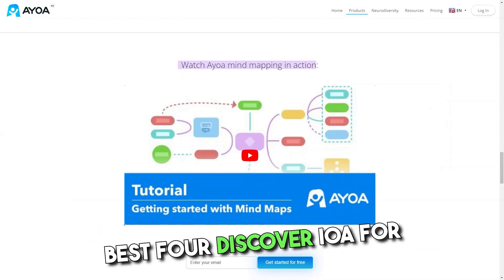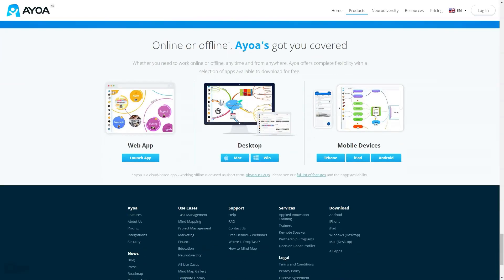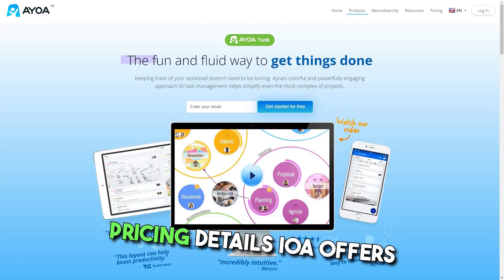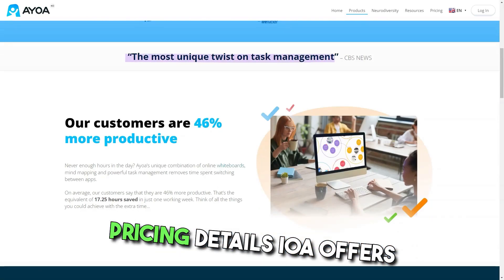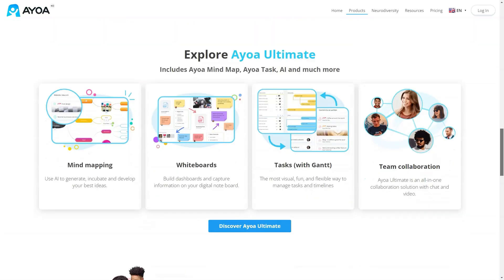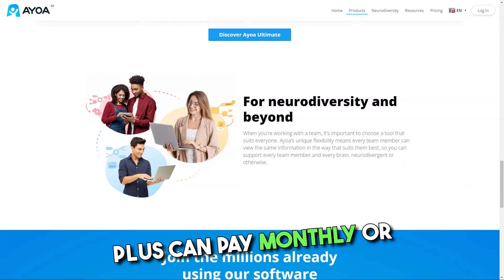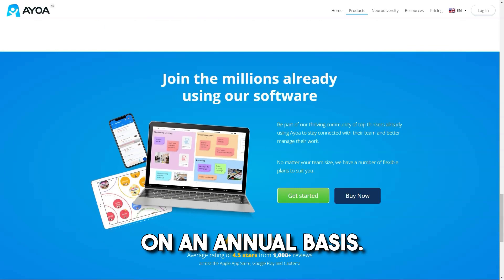Best for: instant team collaboration, communication, task management and idea generation. Pricing details: IOWA offers a basic free plan — no credit card required. There is a plan to suit you and your team; choose the option based on your project and number of users, and you can pay monthly or on an annual basis.